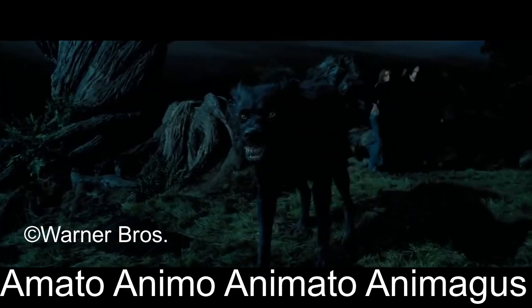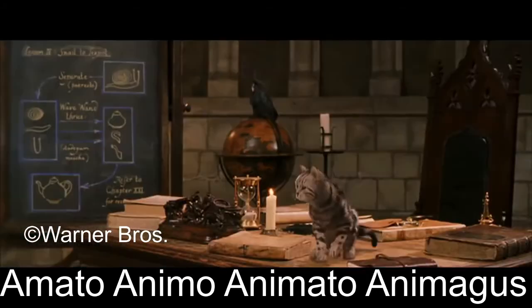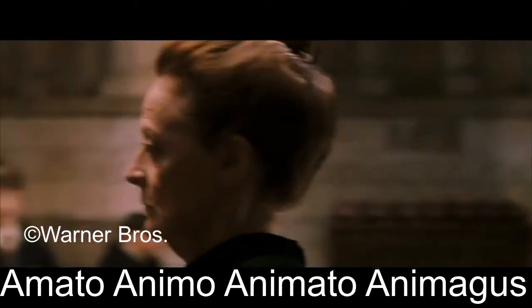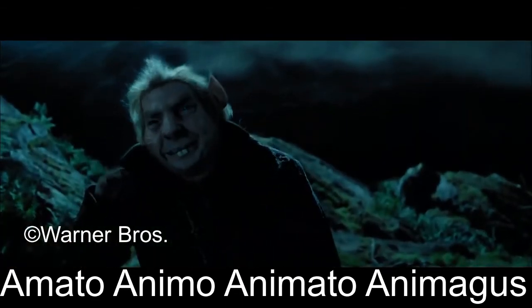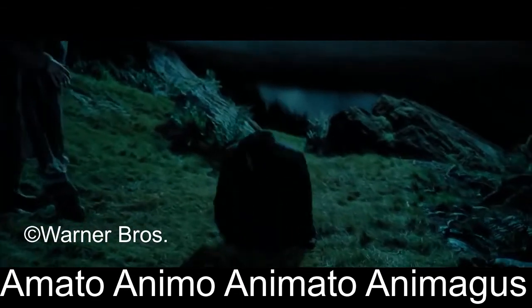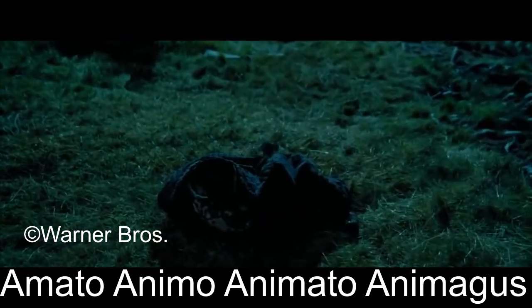Animo and animato are both different conjugations of the Latin word animo, which can mean I animate or I fill with breath or life. Animagus on the other hand appears to be a portmanteau of animo or animal, and magus, which is Latin for wizard. Overall, the incantation can roughly mean my love brings me life, I am obliged to become an animal wizard.